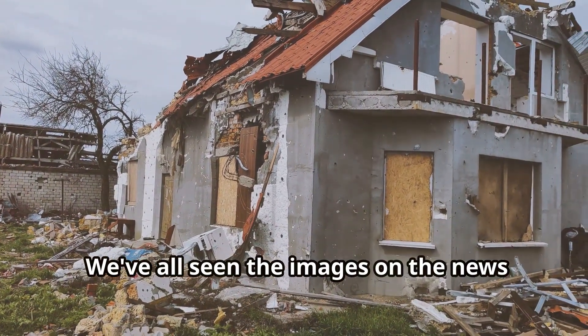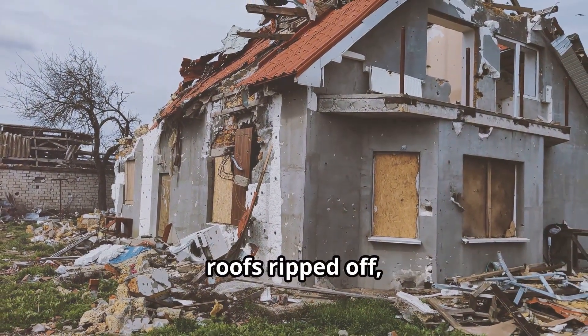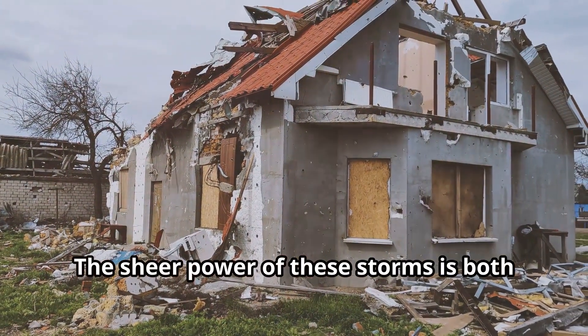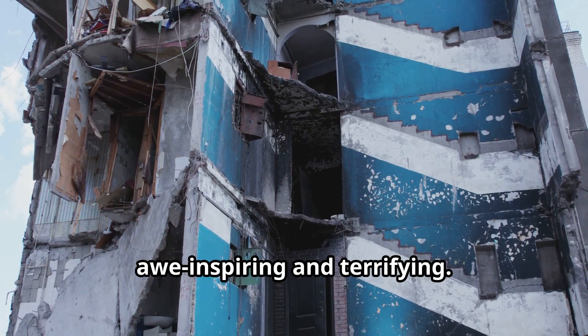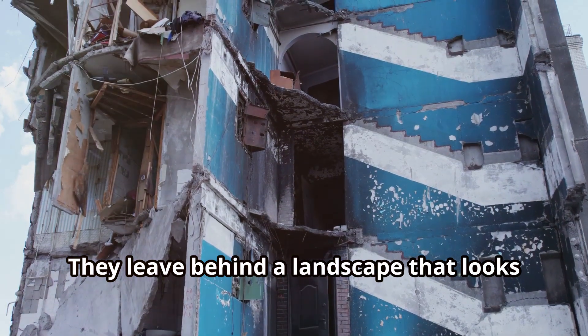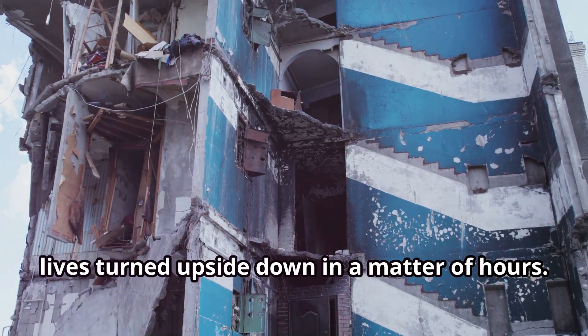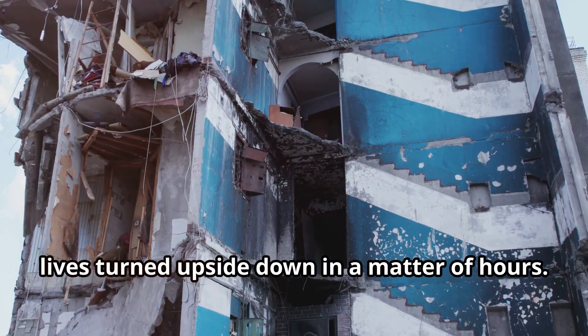We've all seen the images on the news: houses reduced to rubble, roofs ripped off, and streets turned into rivers. The sheer power of these storms is both awe-inspiring and terrifying. They leave behind a landscape that looks like a war zone, with debris scattered everywhere and lives turned upside down in a matter of hours.